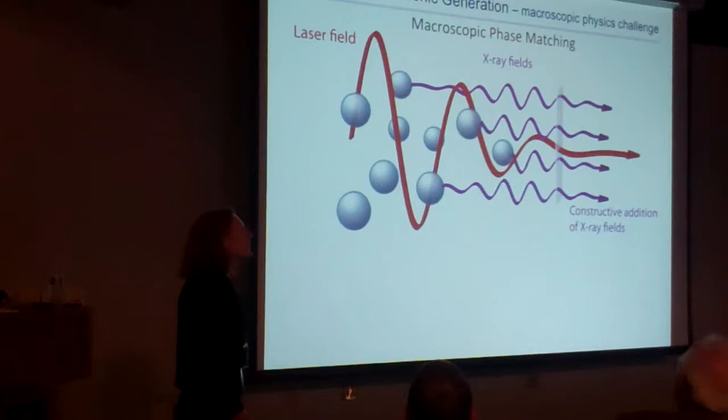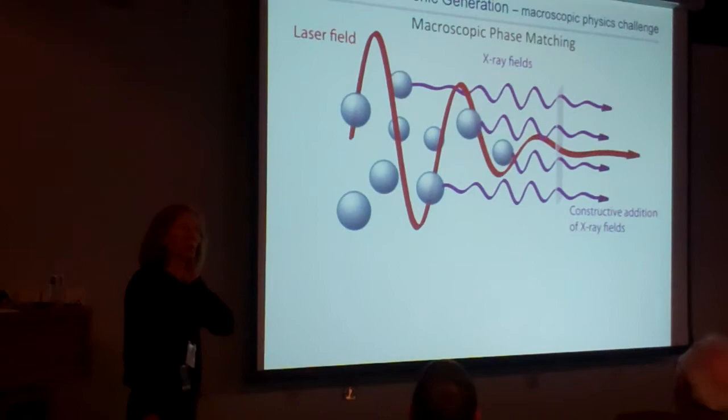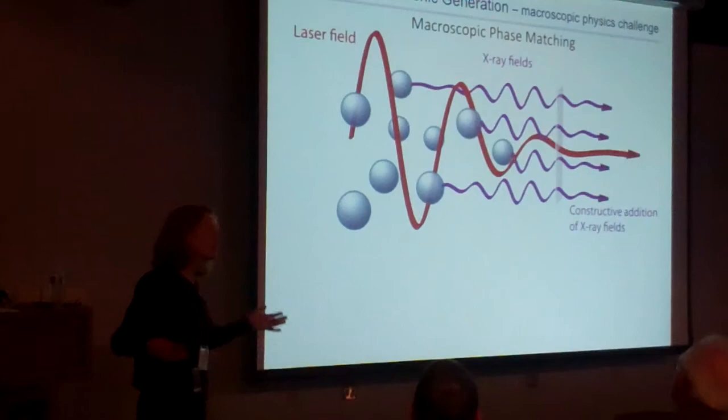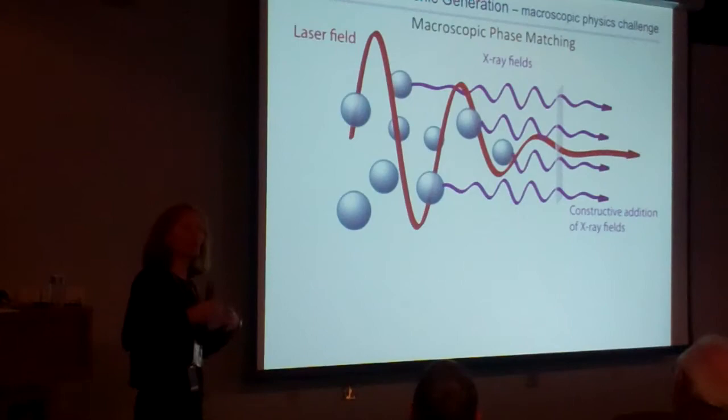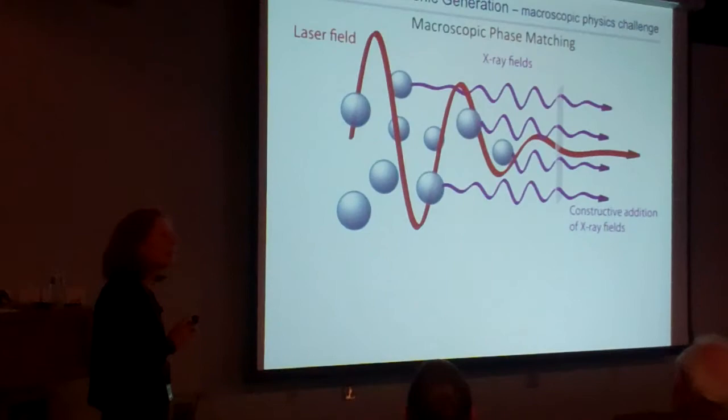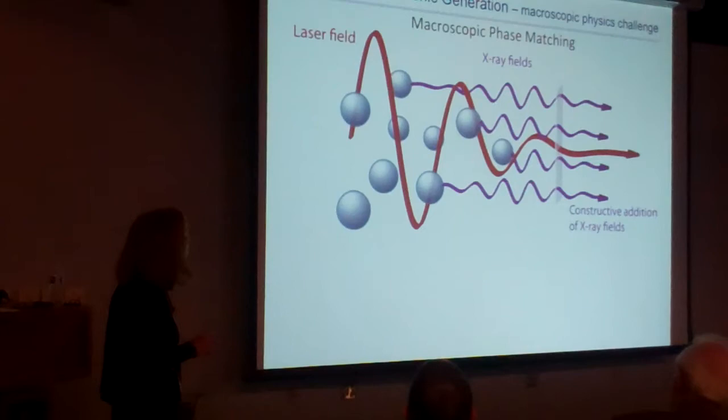Everything I've told you was understood one way or another by 1993. But one thing that took us a long time to figure out was combining the microscopic and macroscopic physics. For a long time there were two different communities looking at it — atomic physics and optical science — and it took longer to figure out some of this physics. To make any nonlinear optical process efficient, you need to phase-match the process — guarantee that emission from all the different atoms in the medium adds in phase at the output.